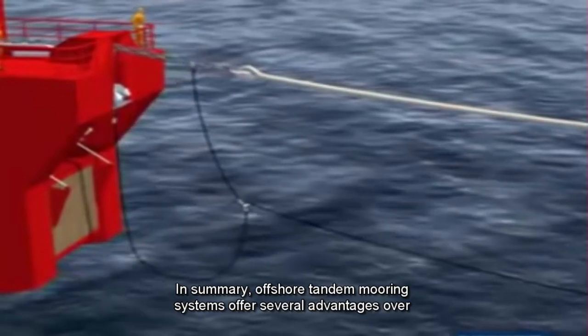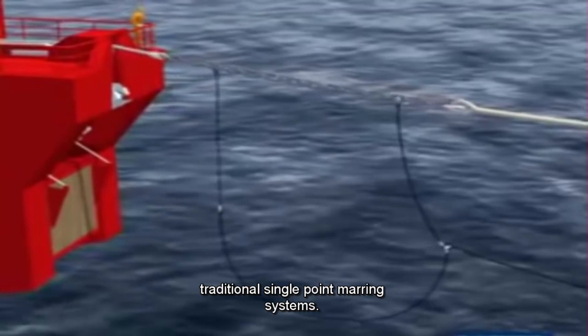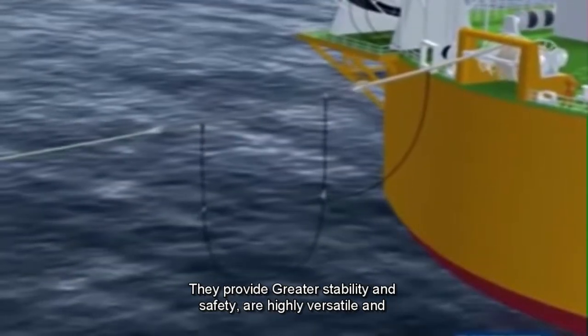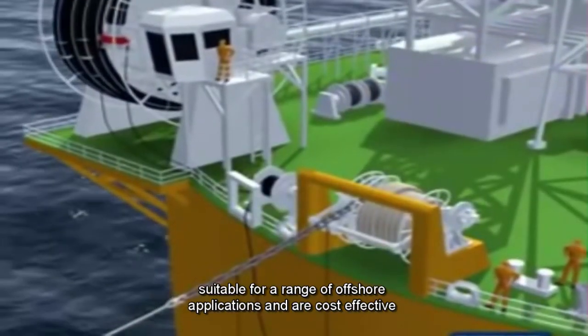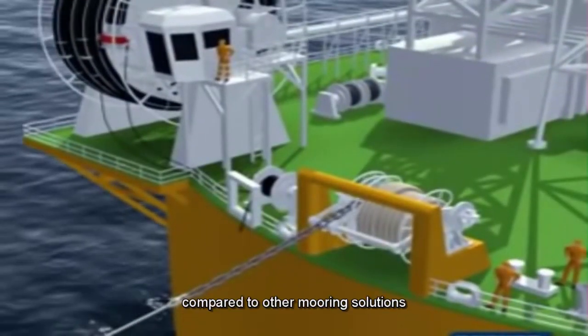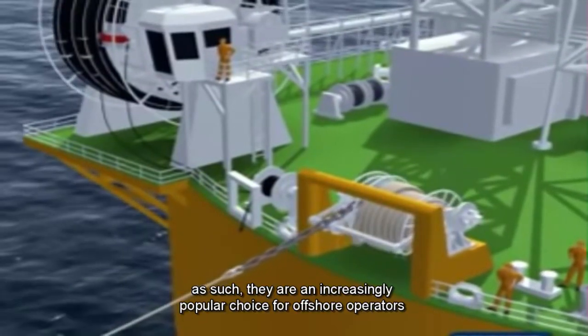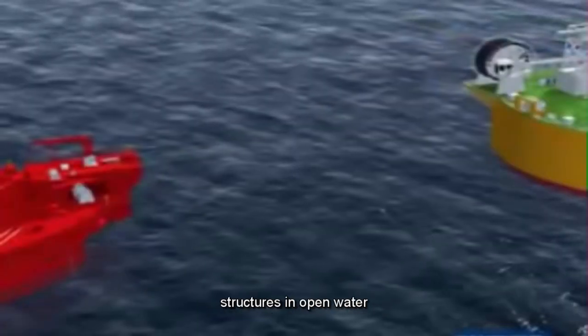In summary, offshore tandem mooring systems offer several advantages over traditional single-point mooring systems. They provide greater stability and safety, are highly versatile and suitable for a range of offshore applications, and are cost-effective compared to other mooring solutions. As such, they are an increasingly popular choice for offshore operators looking for a reliable and efficient way to moor their vessels and structures in open water.